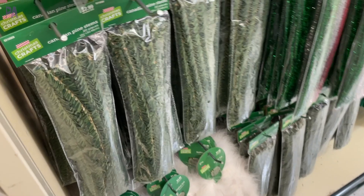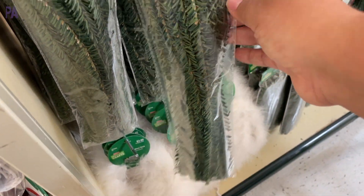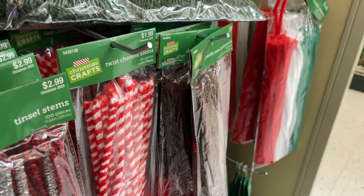If you haven't gotten the pine stems to hang up garland in your house, this is a great way to conceal it — they're like chenille stems with wire inside but they look like part of your garland. And of course they had the other craft chenille stems that you could use for all of your different crafts.